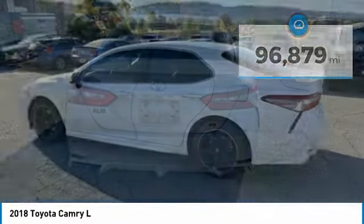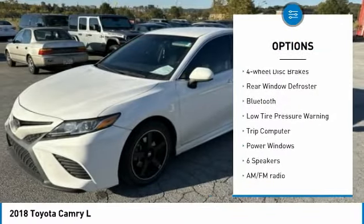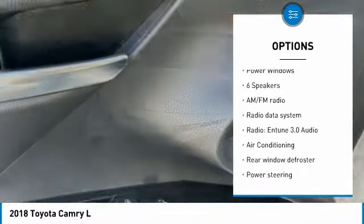Here are some of this vehicle's great options: electronic stability control, brake assist, traction control, remote keyless entry, four-wheel disc brakes, rear window defroster.